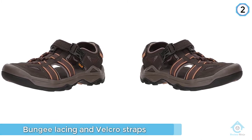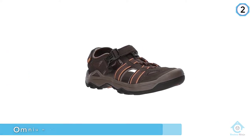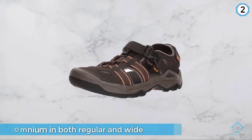A combination of bungee lacing and velcro straps lets you customize the fit without the hassle of laces. When it comes to selecting the perfect size, Teva offers the Omnium in both regular and wide.